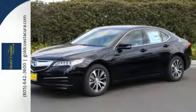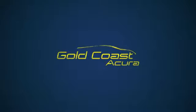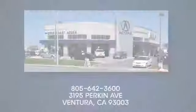Brace yourself for thrilling fun. Take this handsome TLX for a test drive. Gold Coast Acura — whether you're interested in a new Acura or one of our factory-certified pre-owned vehicles, we have what you need all wrapped in a friendly family atmosphere. Come see us today on Perkin Avenue in Ventura.